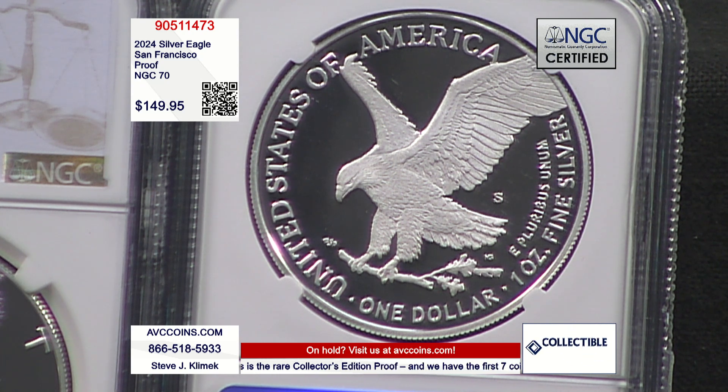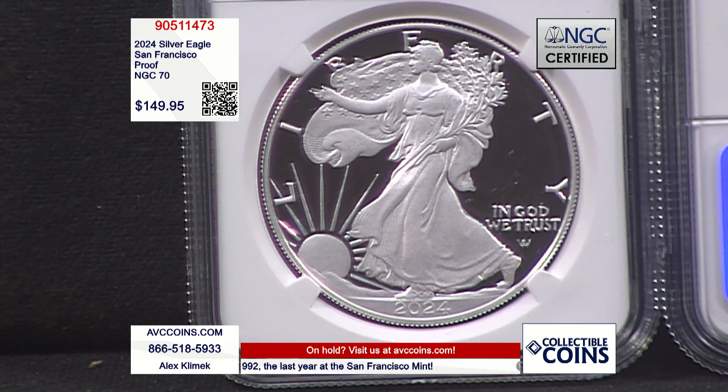Here are the important things to remember: the W is the larger mintage figure every year, and the San Francisco S is the smaller mintage figure every year, even from the mint directly. So the key issue is the second one, the San Francisco. San Francisco is the Holy Grail mint — they have the best quality and always have. They make all of our proof coins and proof sets, and have since 1968.